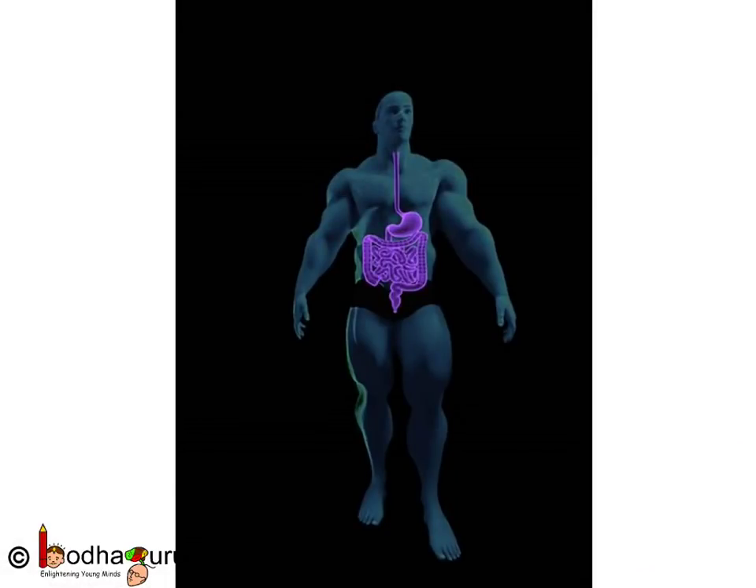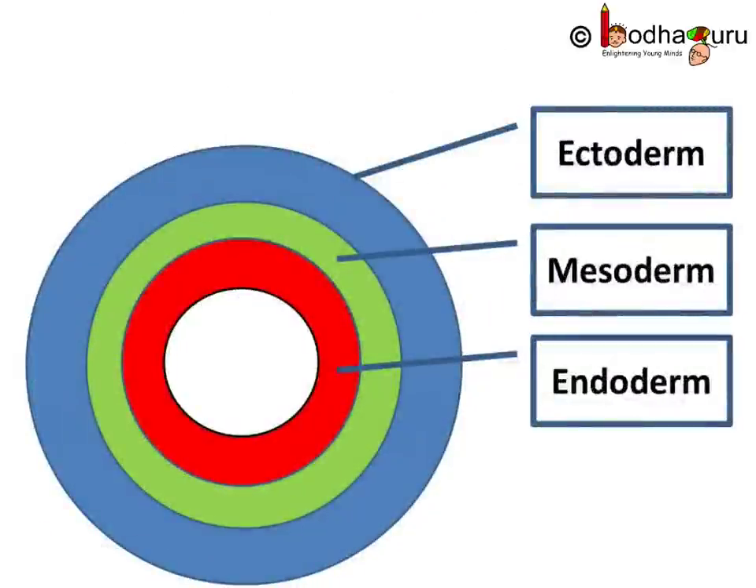So which animals have advanced organs like we have — for example stomach, heart, kidney etc.? Generally, a well developed body cavity or coelom is required for such organs. In such animals having well developed and advanced organs, the coelom is formed from the pouches pinched off from the endoderm, which is the innermost layer in the triploblastic animal's embryo.